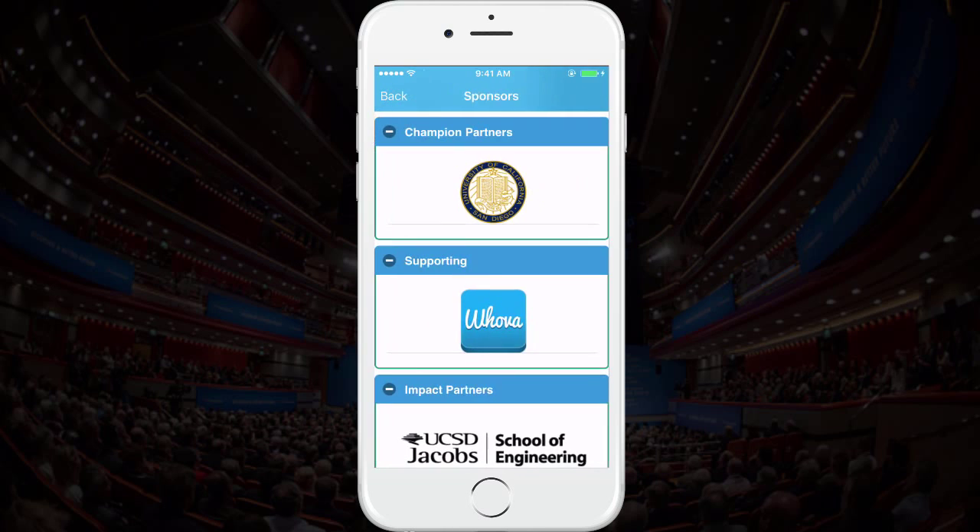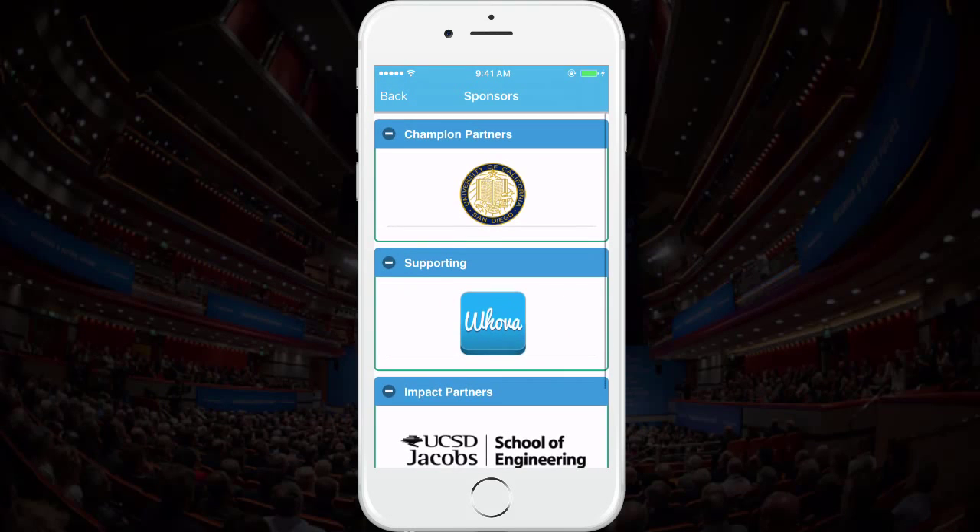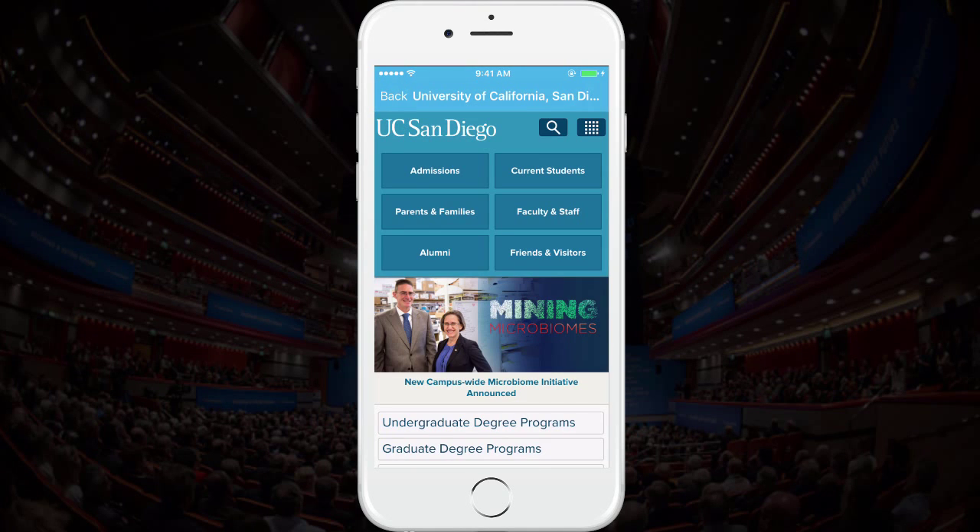Also, there's an entire section dedicated to sponsors, which includes their names and logos that are linked to the sponsor's websites. Attendees can directly click on the sponsor logo and get directed right to their websites.